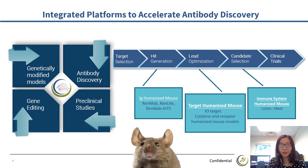For every stage of the antibody discovery process, Biocytogen provides a set of mouse models that are specifically designed. For antibody hit generation, we have immunoglobulin humanized mouse models — two generations: RedMap, and RedLight and RedMap HITS platform. I will show you some new exciting data for RedLight and RedMap HITS platforms later. For lead optimization, we offer target humanized mouse models such as immuno-oncology target humanized mouse and cytokine receptor humanized mouse models. For candidate selection, we have immune system humanized mouse models.